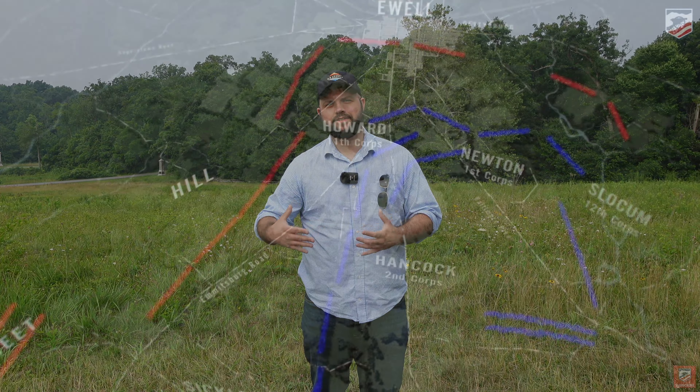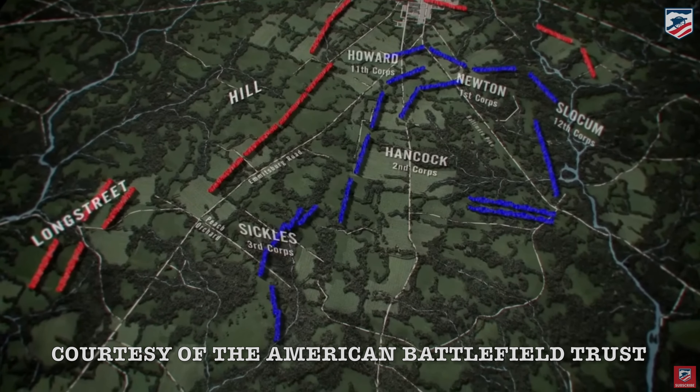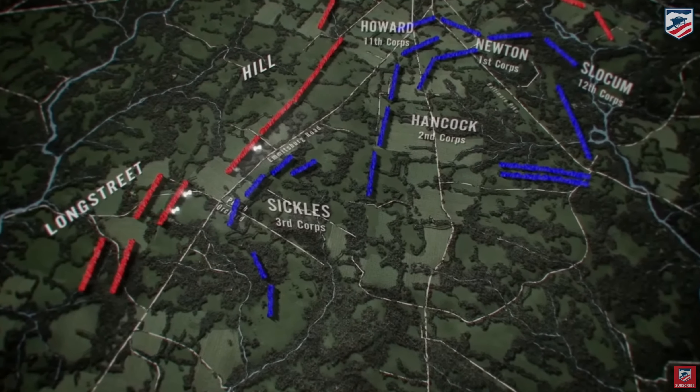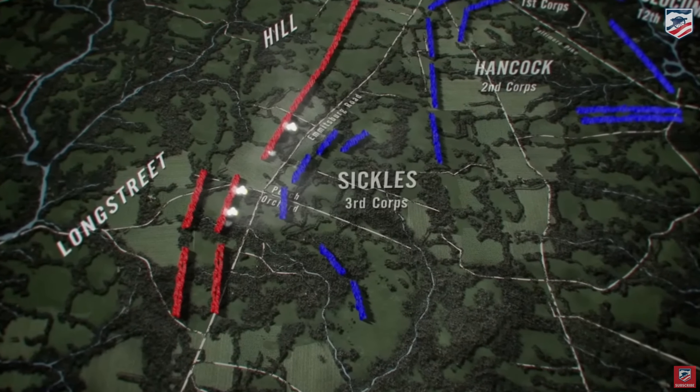Sickles eyed the peach orchard as a prime piece of real estate on the southern portion of the battlefield. Originally his line was supposed to connect to the left of the Second Corps near the Pennsylvania Monument, but he doesn't like it. He wants a good platform for his artillery, so he decides to move about three quarters of a mile forward to the peach orchard, inadvertently creating a salient. The wheat field is on the eastern portion of that salient, protecting the Union line resting on the Emmitsburg Road. If the Confederates take this area, they will have a direct route to the rear of the Union line going into Gettysburg.